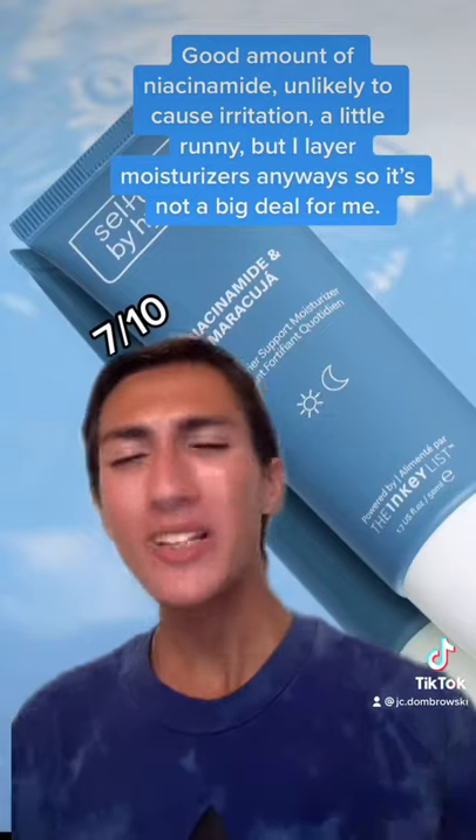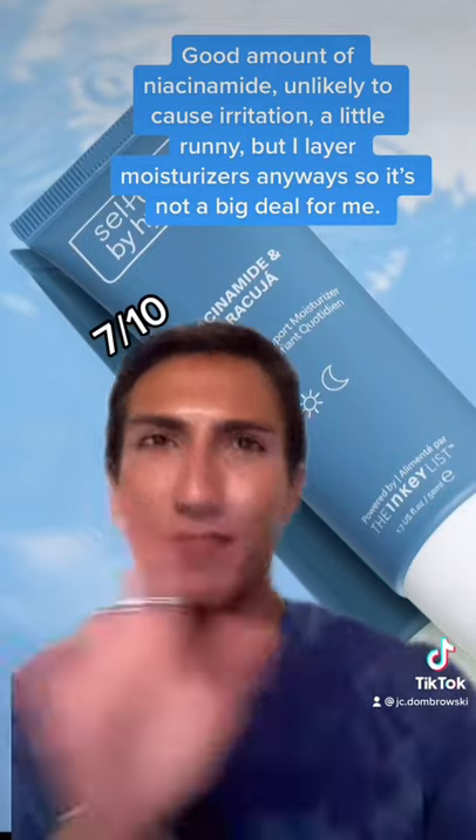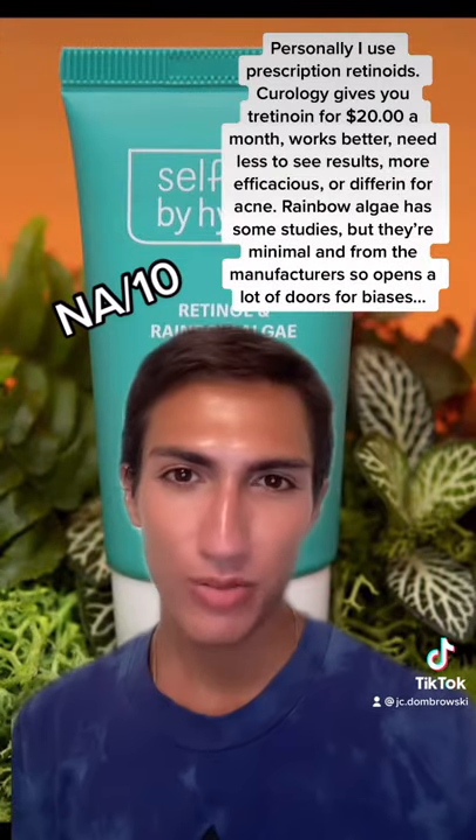Next up is the moisturizer. It was fine — it was a little bit liquidy and runny, but I also layer my moisturizers anyway, so it was more like a hydrating serum, which is fine. This is definitely my least favorite product from the range.